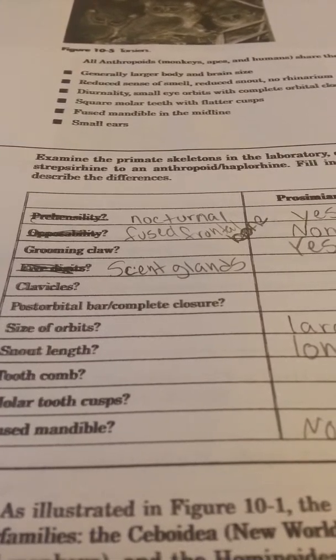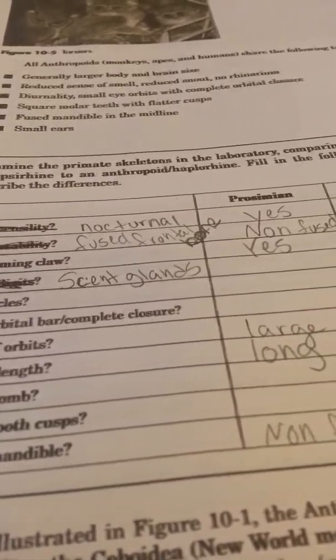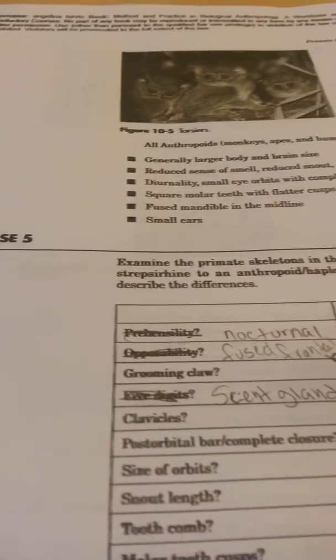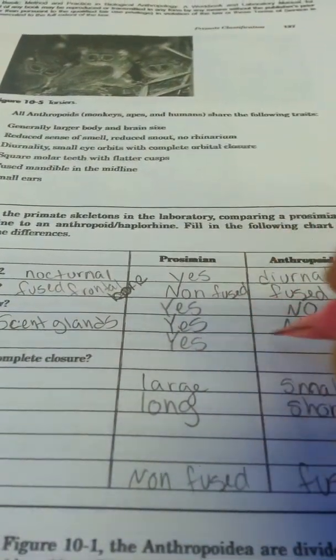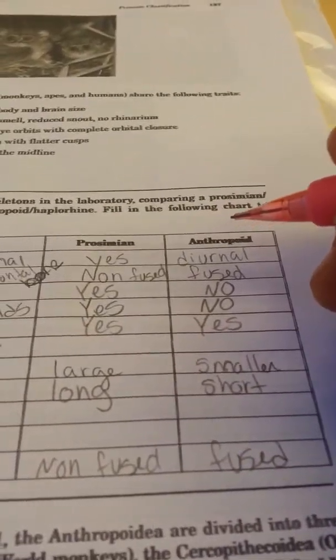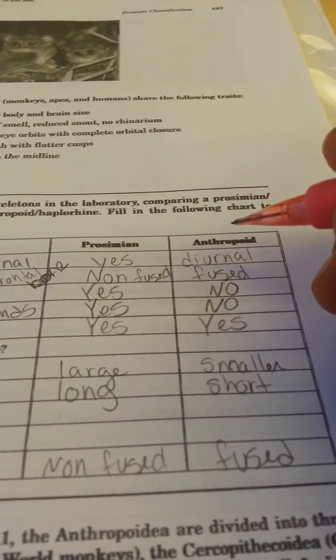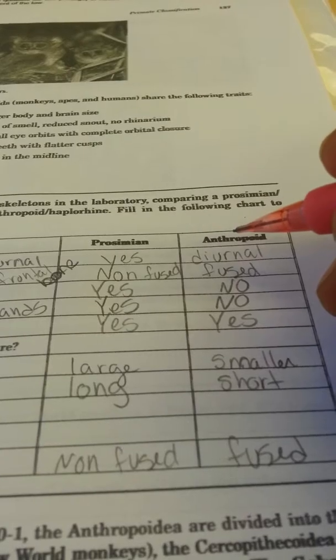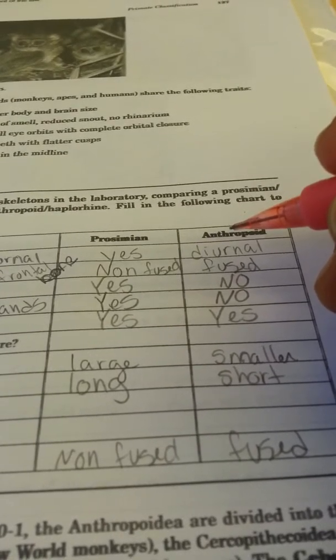They both have clavicles. What's the next one? Post-orbital closure. Remember we said all primates have a closed eye socket — wrong again. Prosimians still have a soft area around their eye socket on the lateral aspect. But they have what we call a post-orbital bar — just a sliver of bone that comes across right here. It kind of defines the eye socket, but the rest of it is all soft tissue.